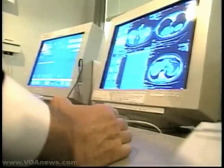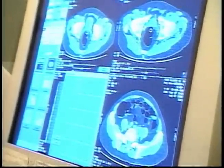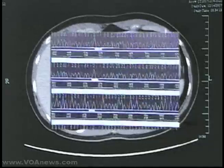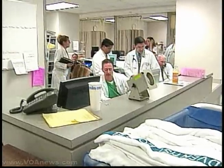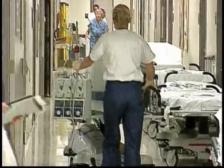Some cancer specialists warn patients against placing too much hope in the screening. Cancerous tumors, they say, can sometimes be so full of genetic variations that it is hard to determine whether one test or treatment will mean a cure. But a few hospitals are following Massachusetts General's lead and are beginning tumor screening of their own cancer patients.